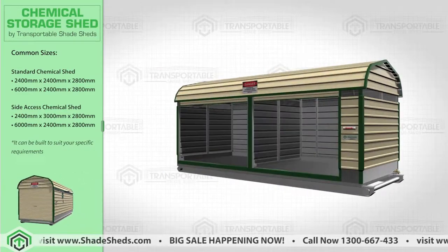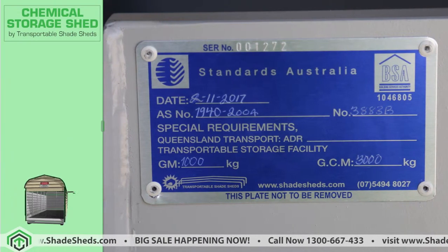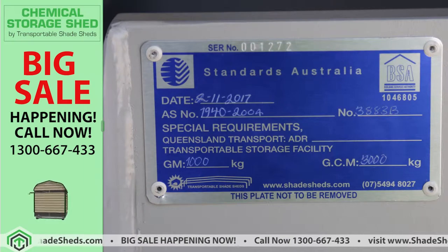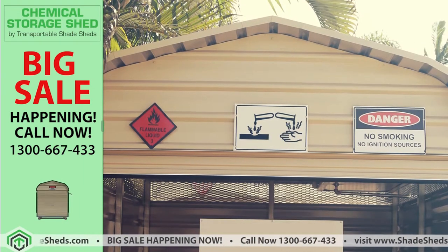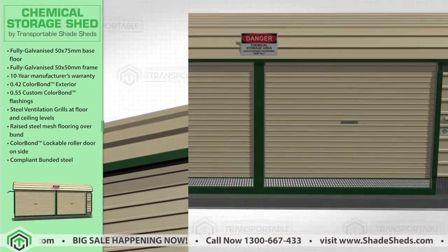This product will ensure the health and safety of your people and your workplace. Each unit has a compliance plate recognising the chemical storage legislation. Corresponding signage is added to this chemical shed to indicate what type of chemical substance are being stored.